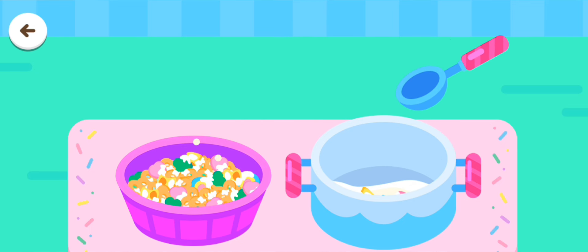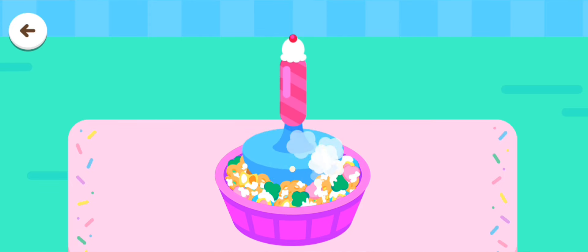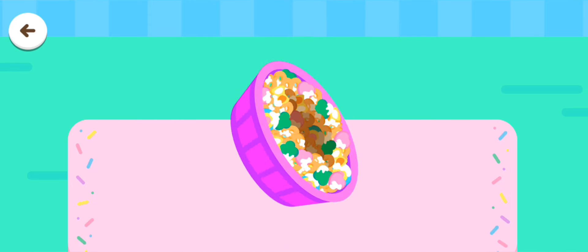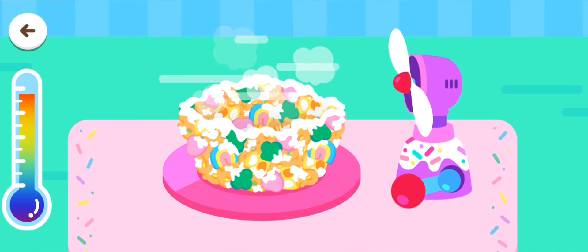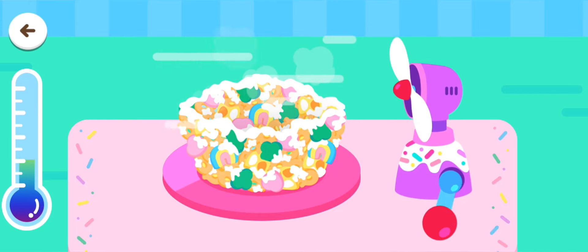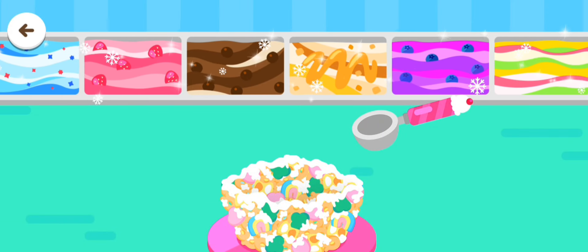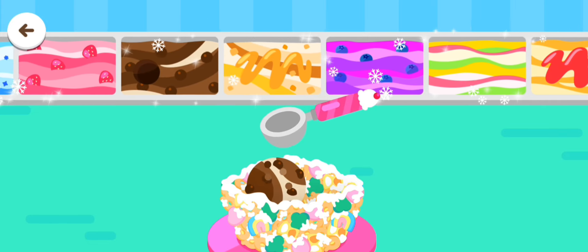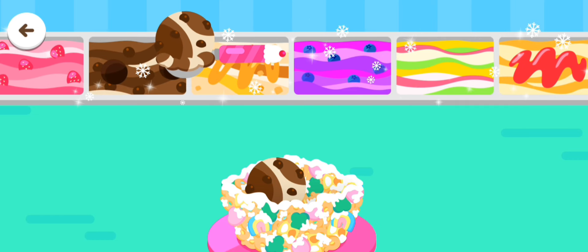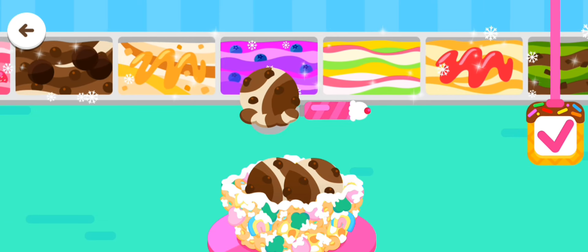Let's make a marshmallow! The cereal bowl is hot — cool it down. There are so many different flavors! Scoop the ice cream into the bowl.